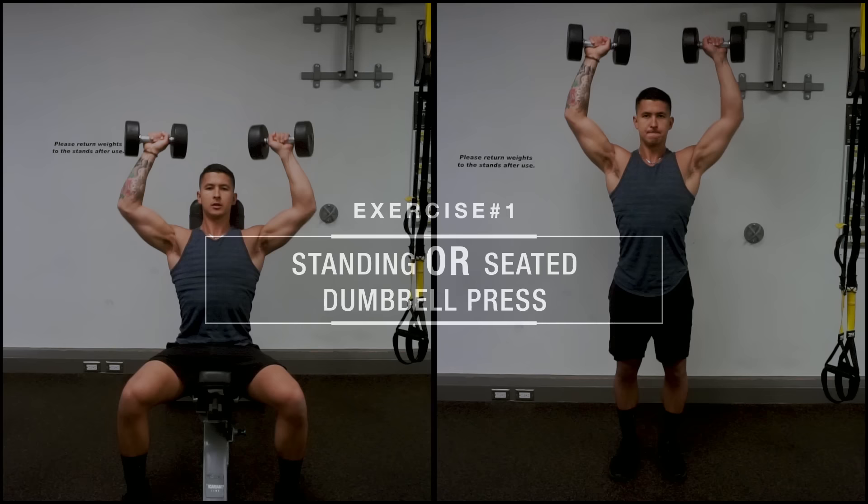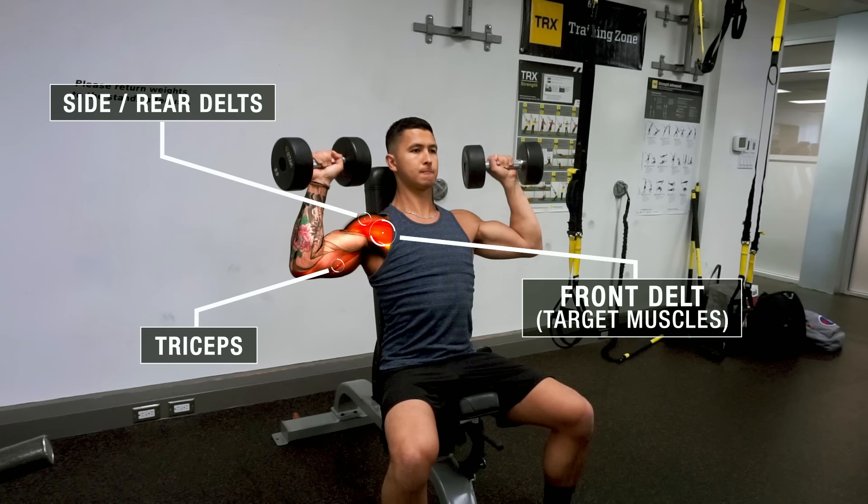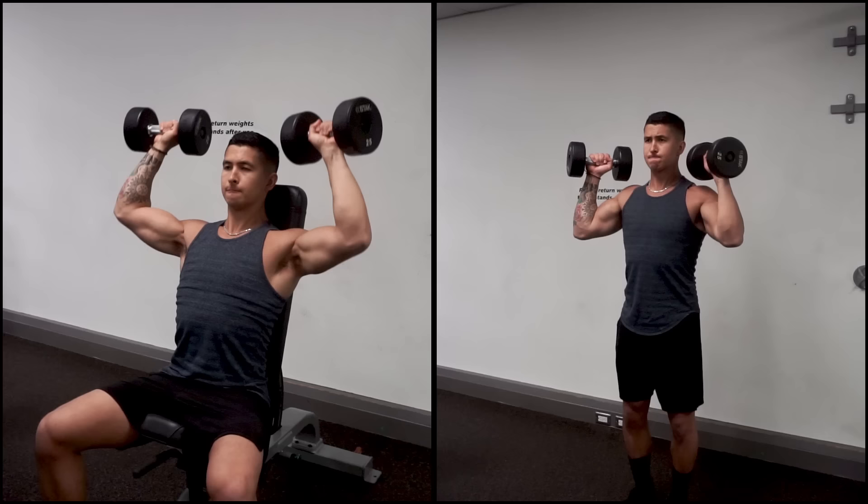The first exercise is going to be the dumbbell shoulder press, which can be done standing or seated. Both variations are going to effectively target the front delt with some contribution from the middle and rear delts as well, and it's going to act as your main heavy compound movement for the shoulders. Both options have their pros and cons that you'll want to consider.